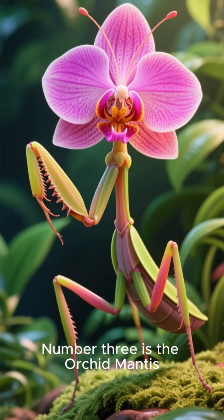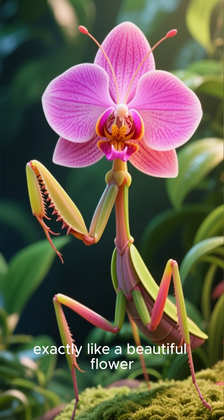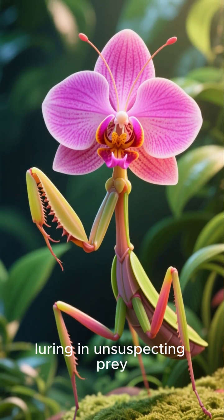Number three is the orchid mantis. This stunning predator looks exactly like a beautiful flower, luring in unsuspecting prey.